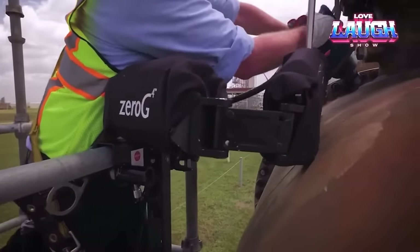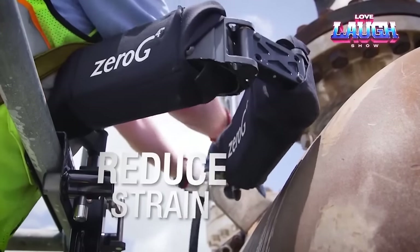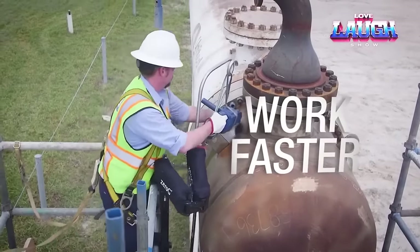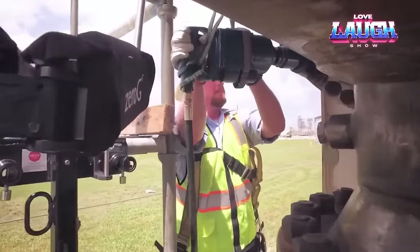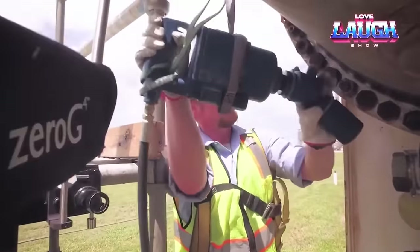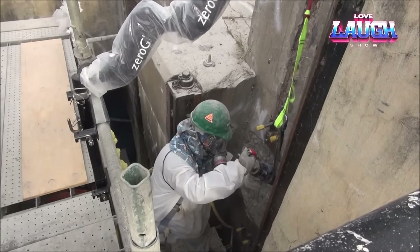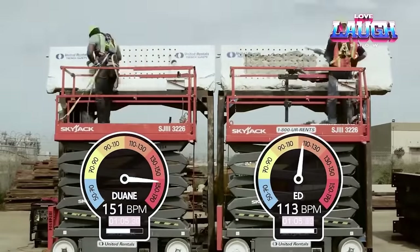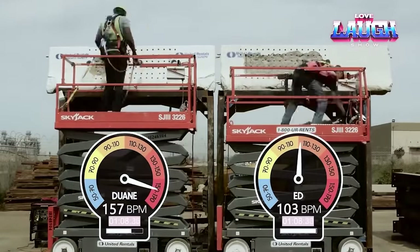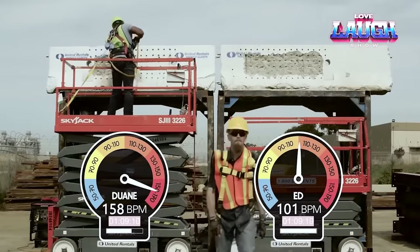One of the most impressive robotic inventions is XO0G, a groundbreaking robotic arm that can handle loads weighing up to 35 pounds. Its purpose is to alleviate the physical strain on workers in manufacturing and warehouse settings. With this robotic arm, heavy objects can be lifted and moved with ease, ensuring a comfortable and safe work environment. XO0G reduces the risk of injury and fatigue while increasing worker efficiency and productivity with its integrated technology and ergonomic design.